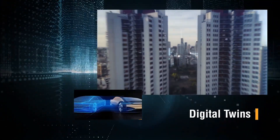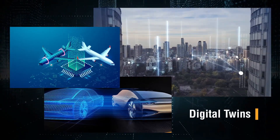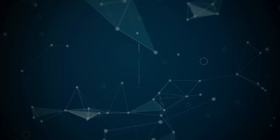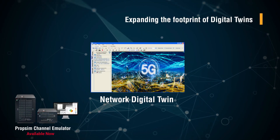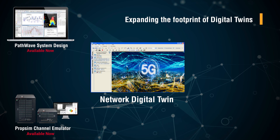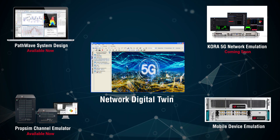Digital twins of communication networks offer a software-centric solution to predict end-to-end behavior of networks and applications. Keysight is expanding the footprint of digital twins by integrating existing and emerging Keysight IP to develop a family of integrated digital twins that will impact many market verticals.